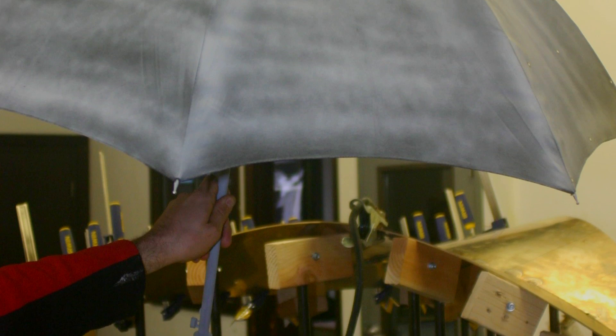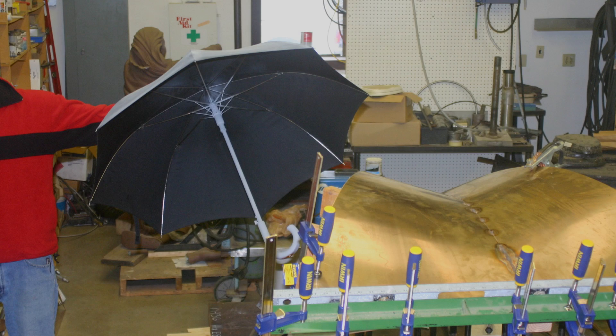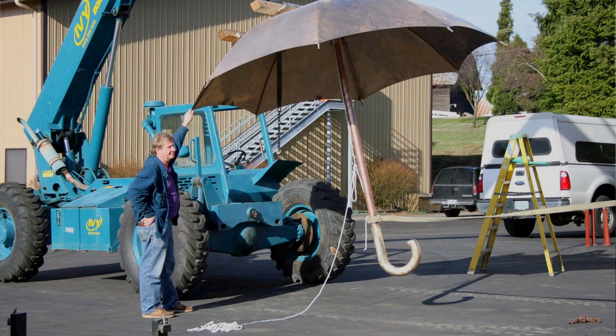Dean introduced us to the artist. He was aware of his work and familiar with some of his pieces. I stole my wife's umbrella and we took it and had it digitally computerized — we placed dots all over and created a 3D map of the umbrella itself — and that was the beginning of my relationship with Michael Maiden.